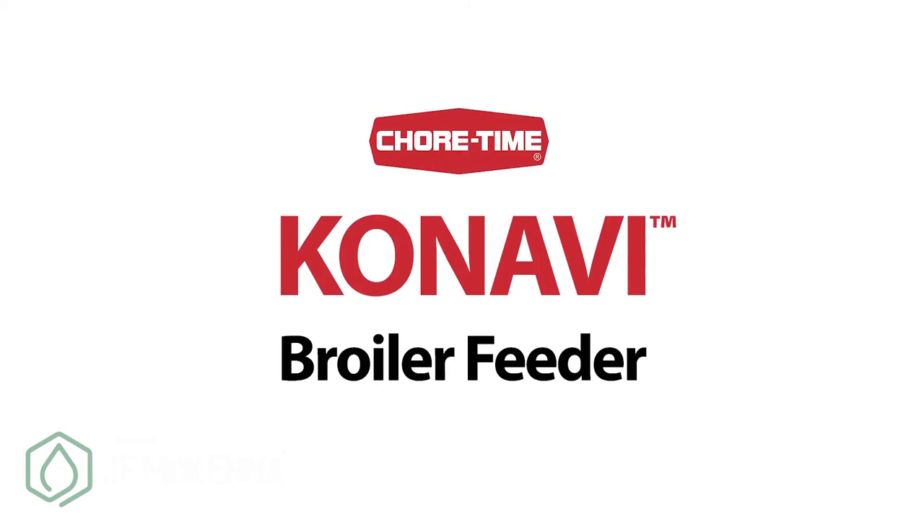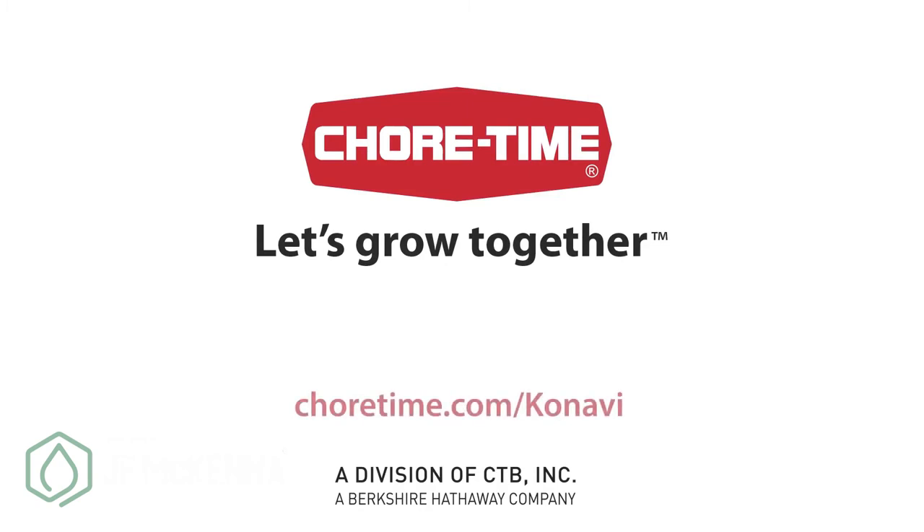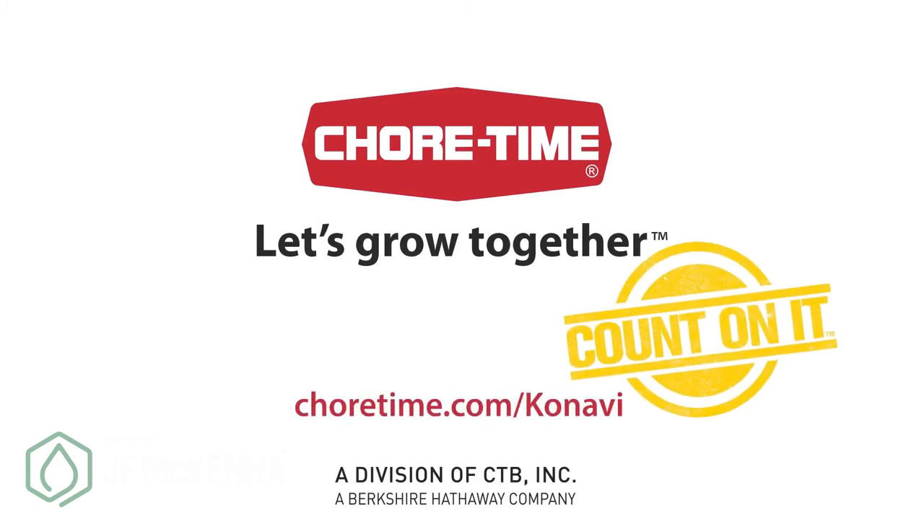Lets Beaks In, Keeps Feet Out! Part of the complete line of poultry production solutions available from your independent Chore Time distributor. Let's grow together. Count on it!